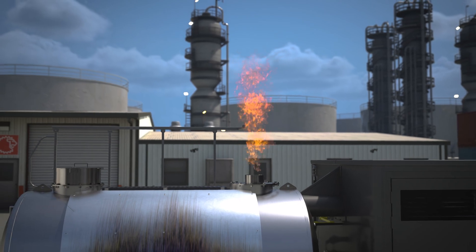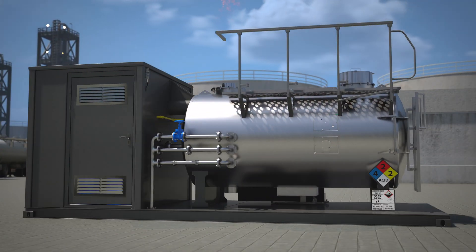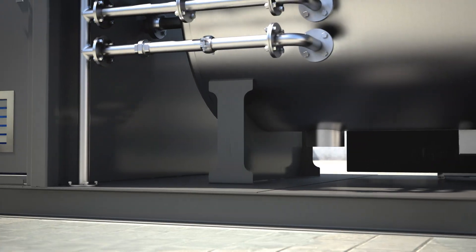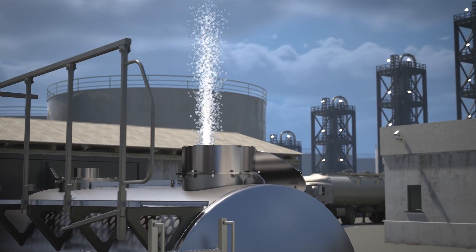The unit also features several water leakage systems, including tank rupture leakage, flange leakage, pipe water leakage, and tank dome water leakage.